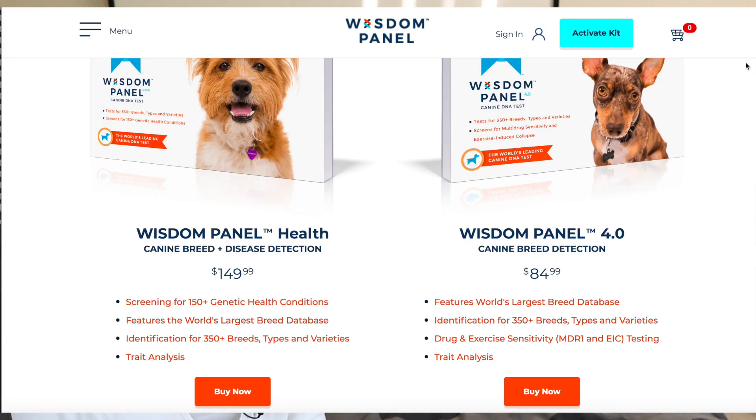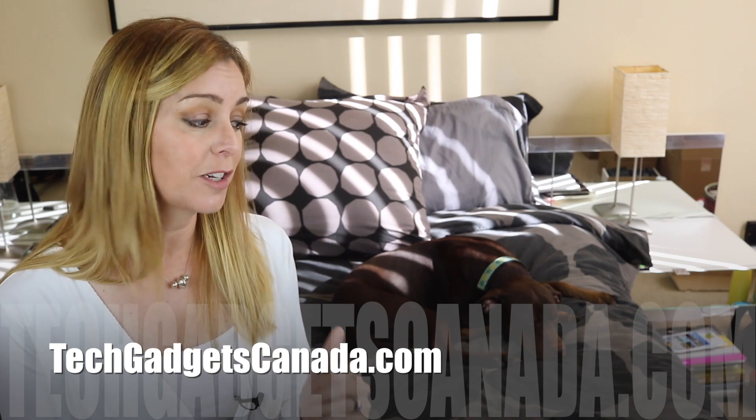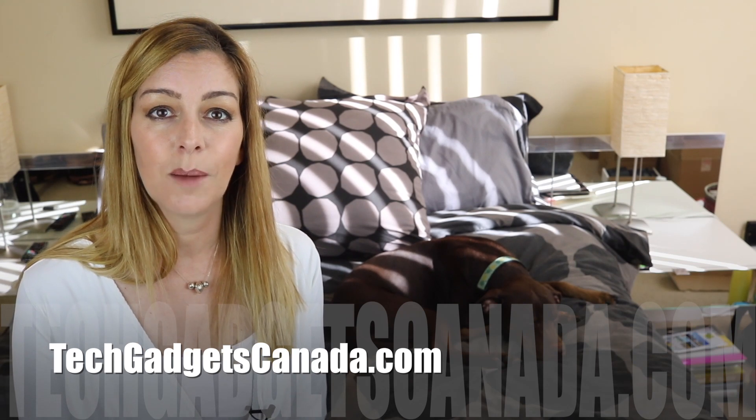Overall I can definitely recommend the Wisdom Panel experience. You can order it right from the company's website, which I'll make sure is linked up here. The Basic Canine Breed Detection Test sells for about $84 US, and the Wisdom Panel Health Canine Breed Plus Disease Detection Test sells for about $149 US. If you want to read more and see my detailed doggy reports, they're online at TechGadgetsCanada.com — you can post any questions you have either there or here on the YouTube channel. If you liked this video and found it helpful, please hit that like button and consider subscribing. I'm Erin, catch me on Twitter or Instagram — until the next video I'm at ErinLYYC.